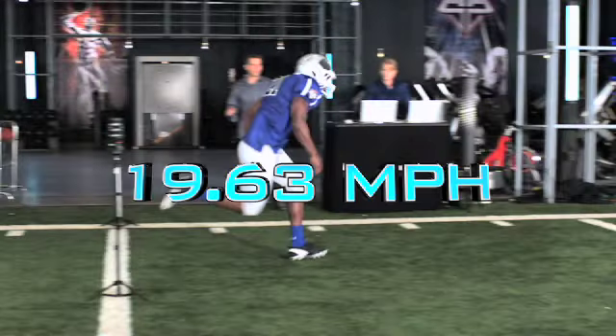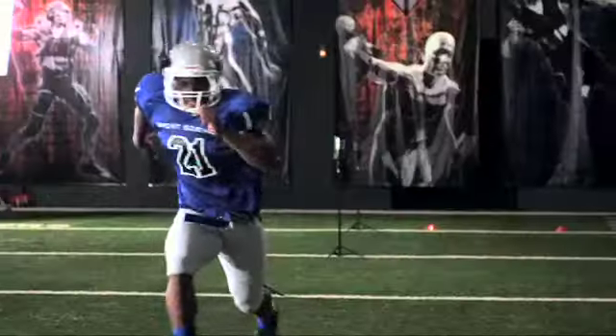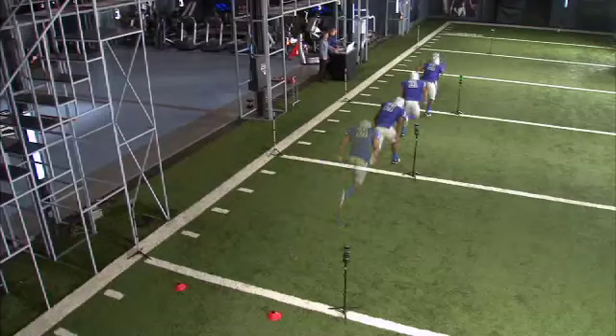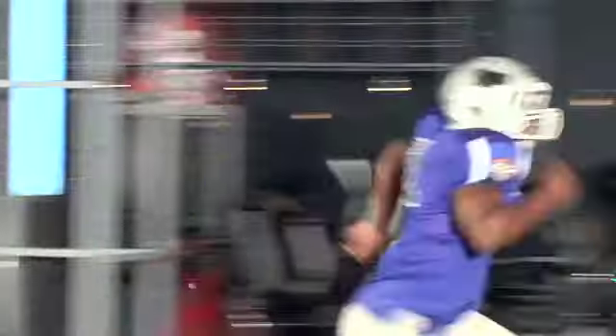Prince clocks a top speed of 19.63 miles an hour in our lab — the fastest of any draft prospect we tested this year. What happens when Prince adds this kind of velocity to his leaping ability?